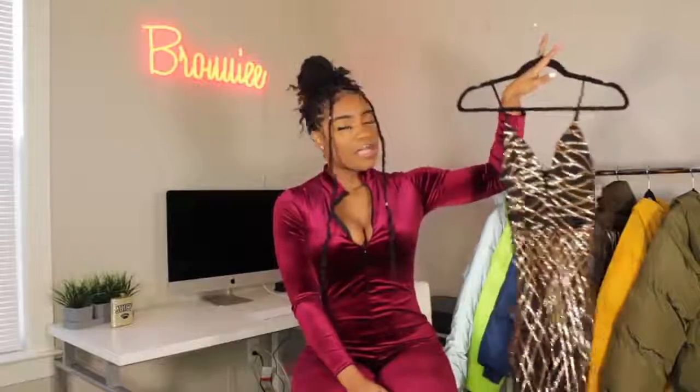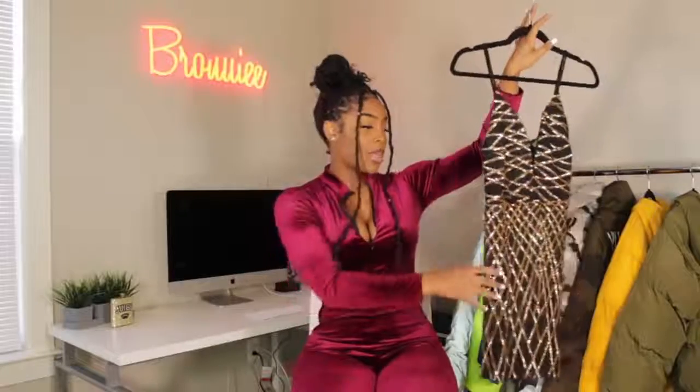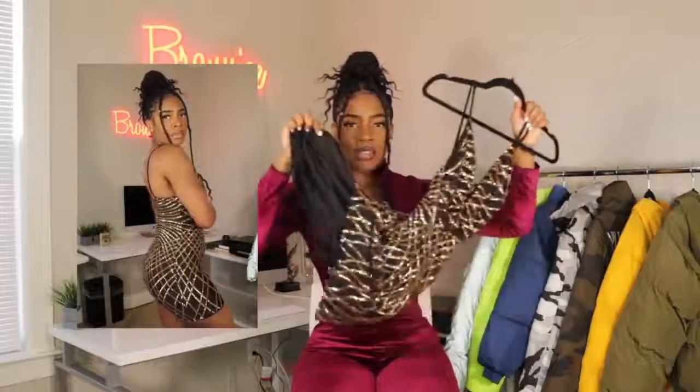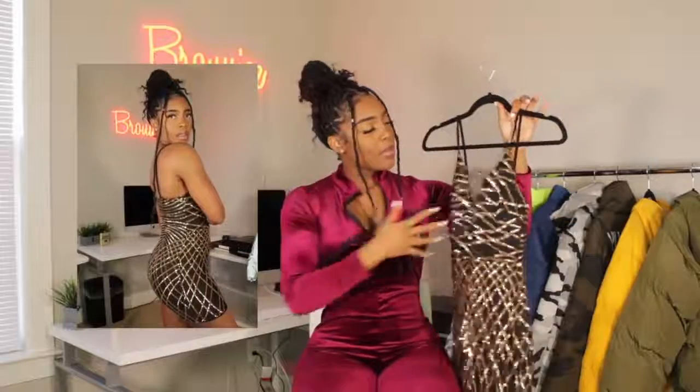This next dress is super pretty and a little out of my comfort zone. A lot of this stuff in this video is like that — I'm 25 now and I want to switch it up, add a little grown-woman sexiness. This dress is gold sequins — it's so pretty. It has a slip underneath and a deep V in the middle. I really like this a lot.